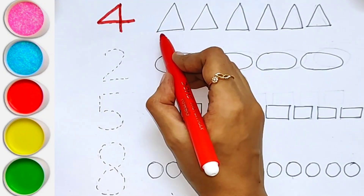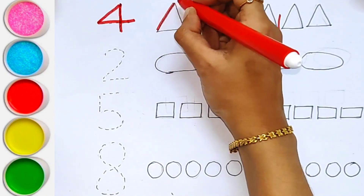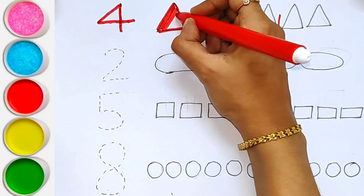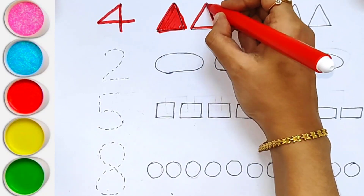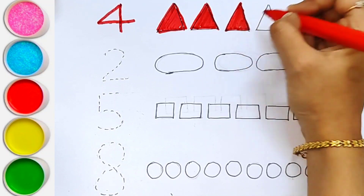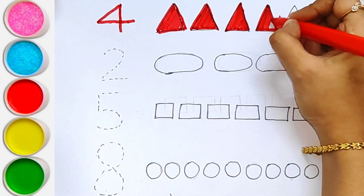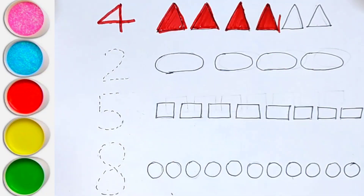Number 4. 1, 2, 3, 4. 4 triangles. 1, 2, 3, 4. 4 triangles.